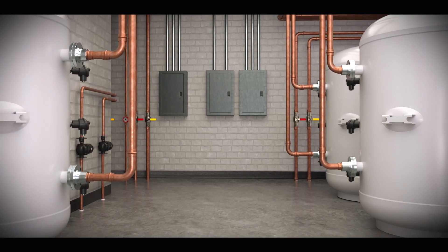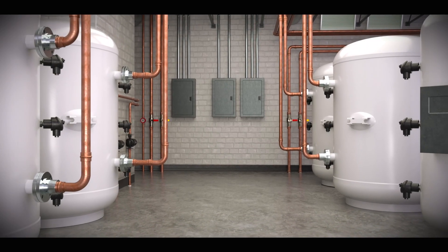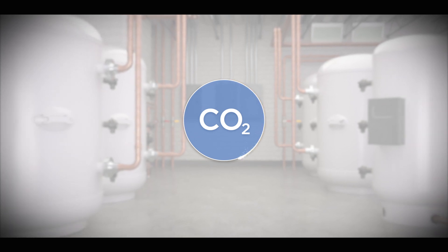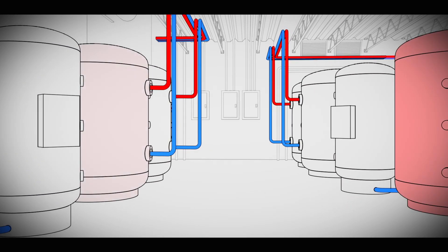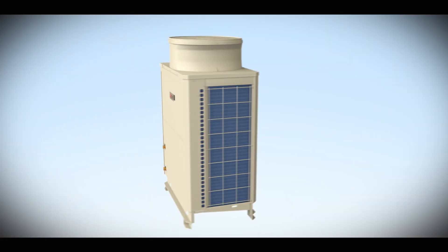Heat 2-0 delivers high heating capacity even in low outdoor air temperatures. To accomplish this, Heat 2-0 utilizes CO2, an environmentally friendly natural refrigerant. When connected to a main water source, the Heat 2-0 system quickly heats the water and sends it to insulated storage tanks for use throughout the building as needed.